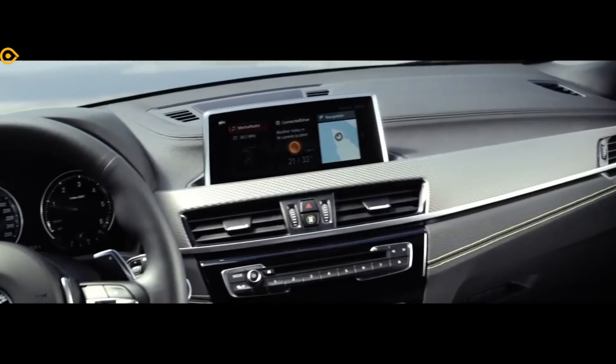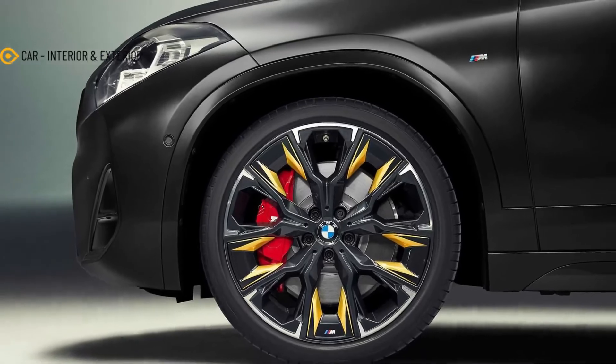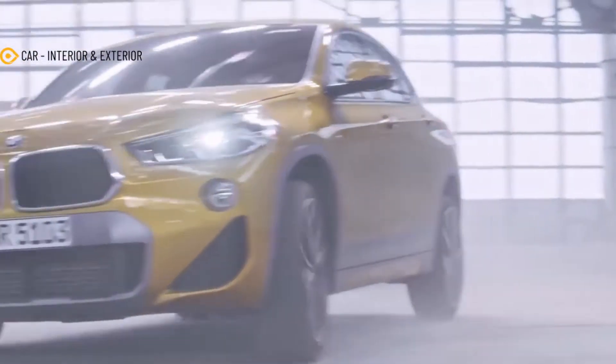19-inch M wheels are standard with 20-inchers optional. Moving inside, those gold-stitched seats are from the M catalog. Powertrain options are untouched, but the Edition Gold Play is offered on a range of X2 models across the pond, including the X-Drive 25E plug-in hybrid.